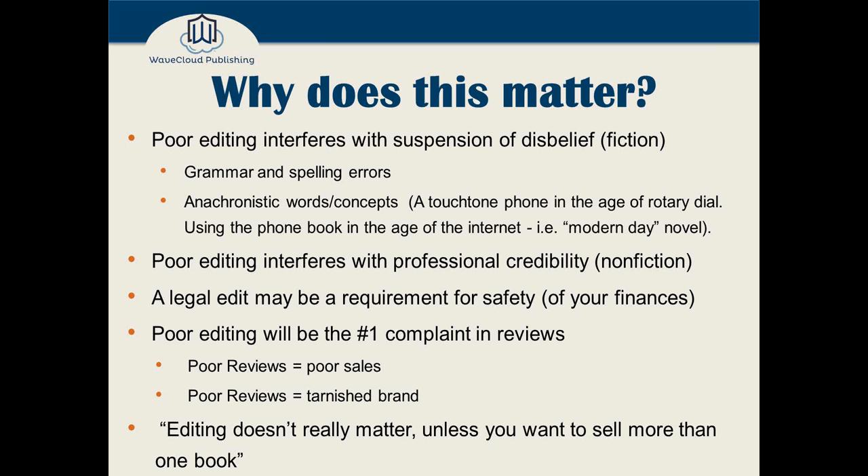But editing is not all about spelling and punctuation and grammar — it's also about the content. For example, the use of anachronistic words or concepts: a touch-tone phone in the age of rotary dial, or maybe you wrote a thriller 10 or 20 years ago where your protagonist keeps ripping pages out of phone books to get numbers and addresses — but of course they wouldn't do that in the age of smartphones and the internet. An editor can help make sure your writing is clear and fits its setting.